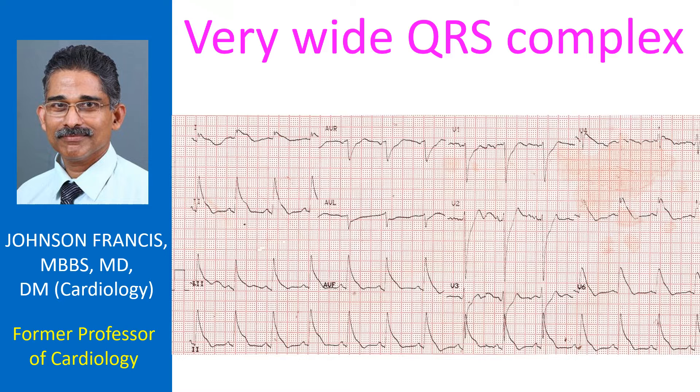One situation in which this occurs is severe hyperkalemia. But here the T waves are not tall and P waves are of reasonable amplitude, both against severe hyperkalemia. In severe hyperkalemia, P waves are flattened and disappear, resulting in the so-called sinoventricular conduction. Wide QRS in hyperkalemia merges with the tall T waves producing a sine wave pattern, which is also absent here.